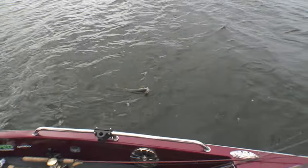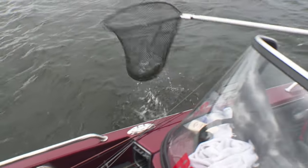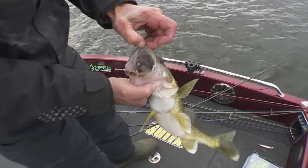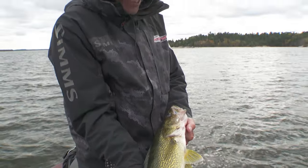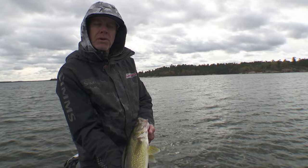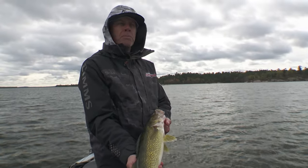That largo shad is gone — they hit that swim bait hard! That's a fun bite. You're trying to fish that thing slow because the water's in the 50s, and you're just crawling it along the bottom, and all of a sudden it's just bam.